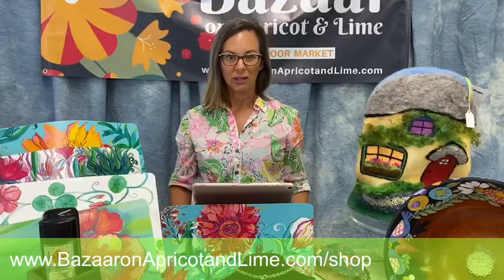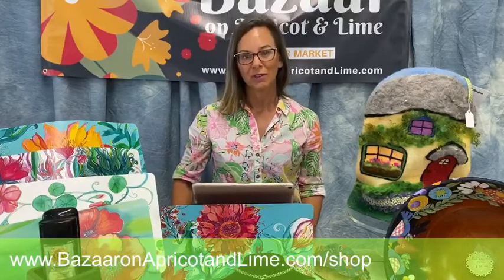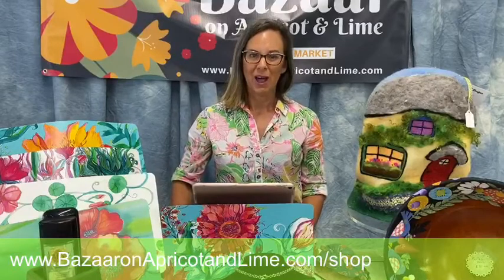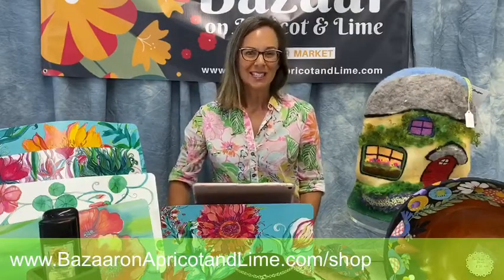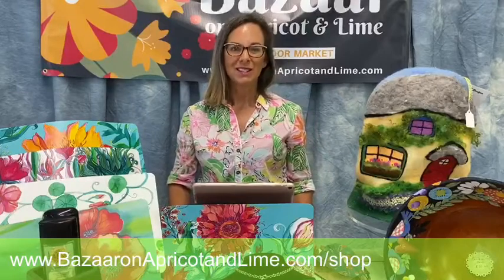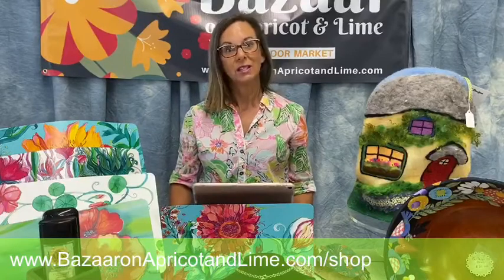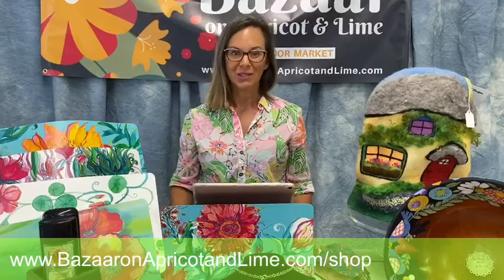Here is the website for you to shop online. If you want close-ups because I took pictures of everything, go to Bazaar on Apricot and Lime forward slash shop. Thank you so much for tuning in to episode 29 of BSN. I will see you here next week, but hopefully I will see you before because we're here, we're open. Get your mask on — come purchase a mask here. Whatever it takes, we would love to see you. Have a fabulous Thursday.